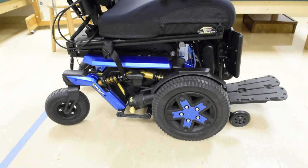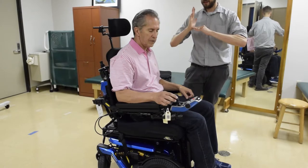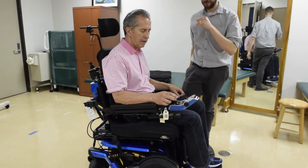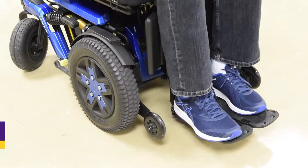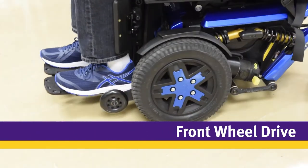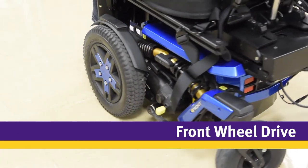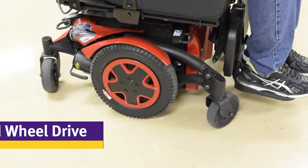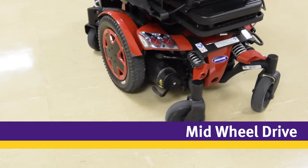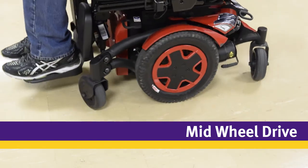The wheelbase includes the wheels, the motor, and the battery. The major decision for the wheelbase is choosing between front, mid, and rear wheel drive. Each has strengths and weaknesses. The environment you spend the most time in will determine which option is best, but be sure to try a front and mid wheel drive during the evaluation to experience the differences, as turning radius, size, and drivability are different.